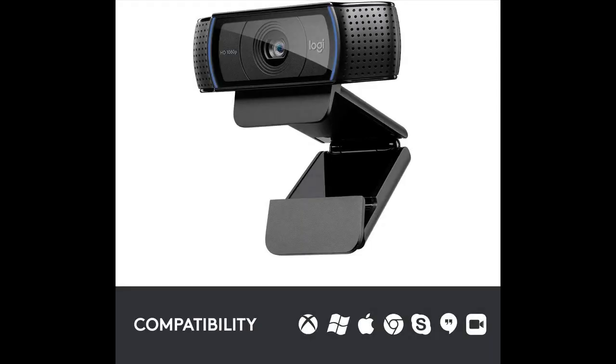Dual Microphones: the two-microphone system on this HD webcam, one on each side of the lens, captures natural stereo audio while filtering out background noise.